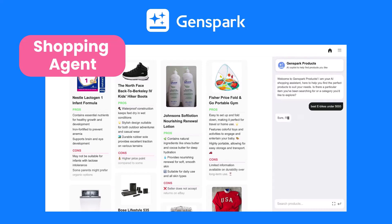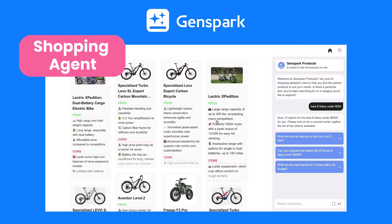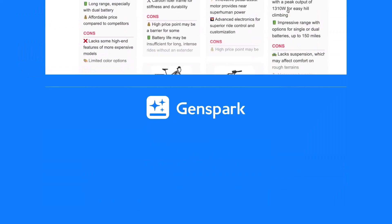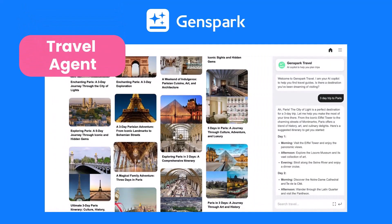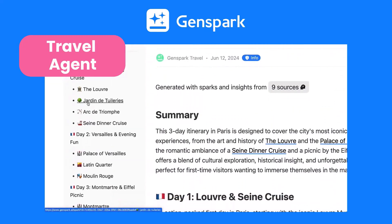Planning to buy a bike under five thousand dollars? GenSpark's shopping agent will pull up all the relevant pages for easy comparison. Putting together a three-day trip to Paris? The GenSpark travel agent helps you build a personalized itinerary in no time.